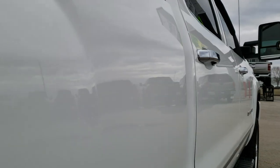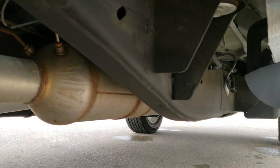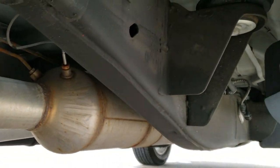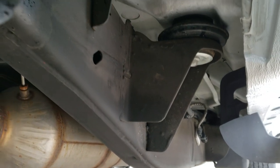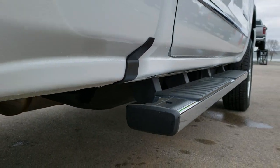The cab is in excellent shape. No dents or dings down this side of the truck. The lower rockers are all in really nice shape. Has all the remaining factory exhaust and the frame and underbody is just absolutely perfect. Has the nice chrome step bars.